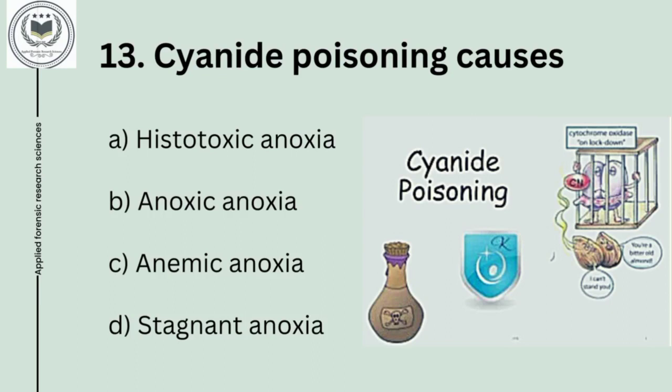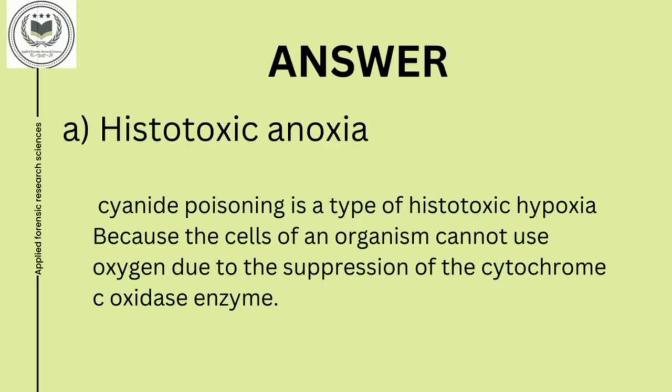Thirteenth question is: cyanide poisoning causes option A, histotoxic anoxia; option B, anoxic anoxia; option C, anemic anoxia; and option D, stagnant anoxia. Thirteenth question's answer is option A, histotoxic anoxia. Cyanide poisoning is a type of histotoxic anoxia because the cells of an organism cannot use oxygen due to the suppression of cytochrome C oxidase enzyme.